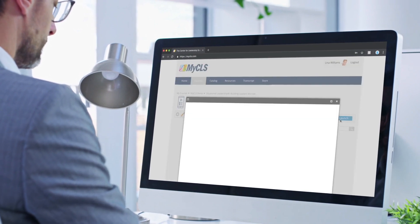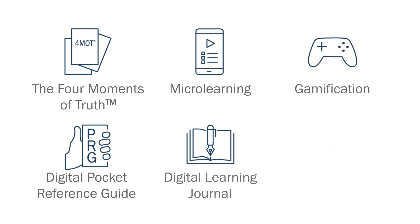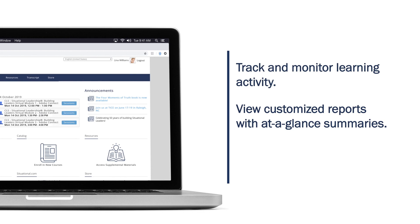All while giving them access to new sustainment tools and resources such as simulators and gamified micro-learning environments to support their performance back on the job. myCLS provides a wide array of automated reporting features that make it incredibly easy to assign, facilitate, track, and report learning activity across all learner cohorts.